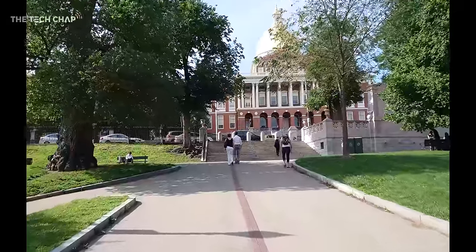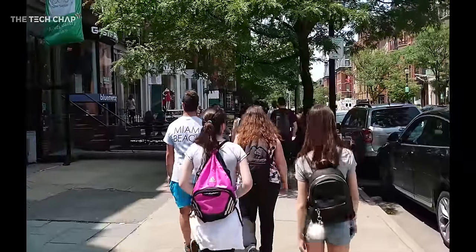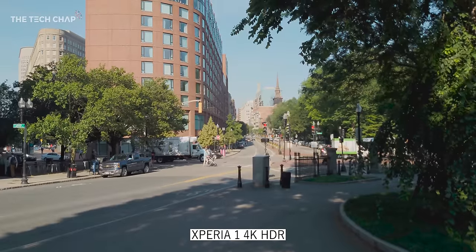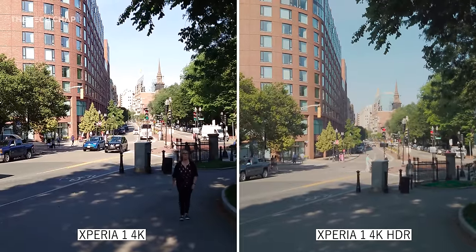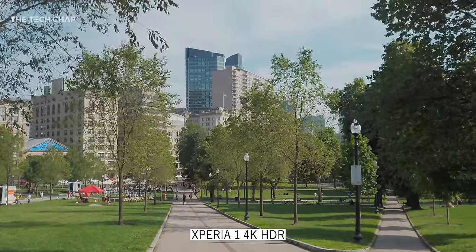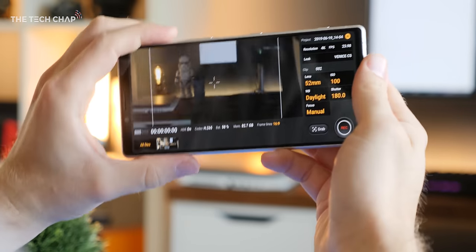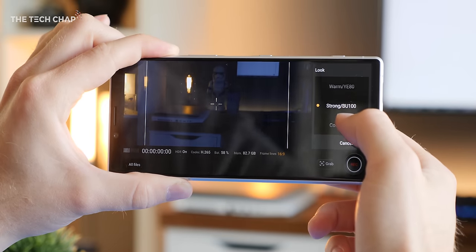Video quality is good, although there's no stabilisation at 4K 30, so you have to drop to 1080p for smooth footage. You do have the option to shoot in HDR — the Hybrid Log Gamma or HLG version — where dark areas have more detail and highlights are better exposed. It looks better than standard video, but like standard 4K there's no proper stabilisation so it's pretty shaky. There's also a dedicated cinema app where you can shoot ultrawide video, tinker with settings, and apply different colour profiles for a more creative look.